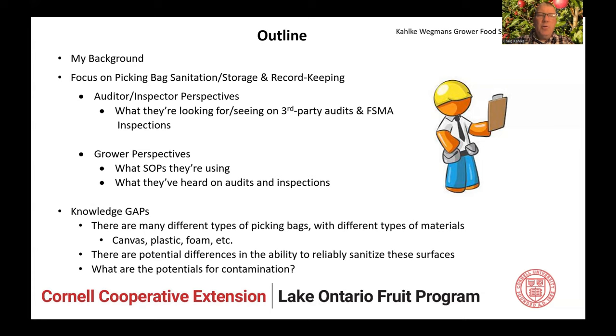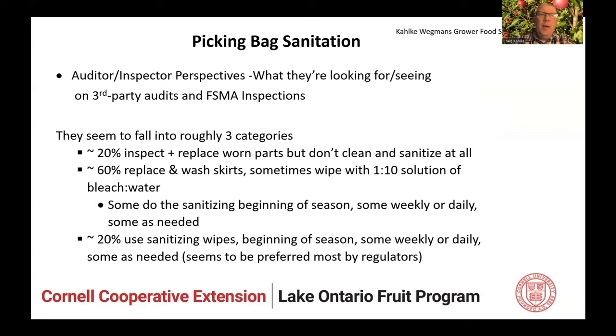We know there are many types of picking bags and different types of materials. Are there potential differences in the ability to effectively sanitize these? You're going to find yes. Picking bag sanitation — what auditors and inspectors are seeing on third-party audits and FSMA inspections — seems to fall roughly into three categories. About 20% inspect and replace worn parts but don't really clean or sanitize at all. About 60% replace and wash the skirts and sometimes wipe with a 1-to-10 bleach-to-water solution — some do this at the beginning of the season, some weekly or daily, some as needed. And about 20% seem to use sanitizing wipes on a similar schedule. As-needed seems to be preferred by most regulators.